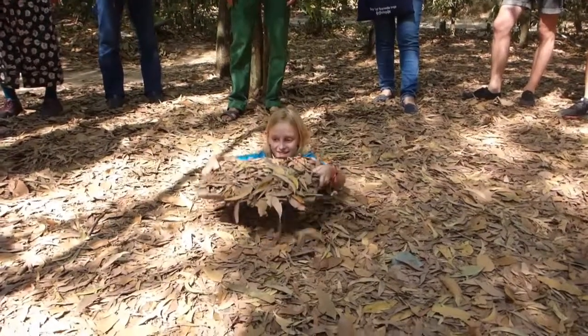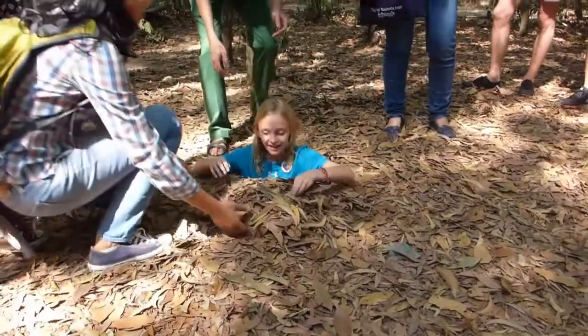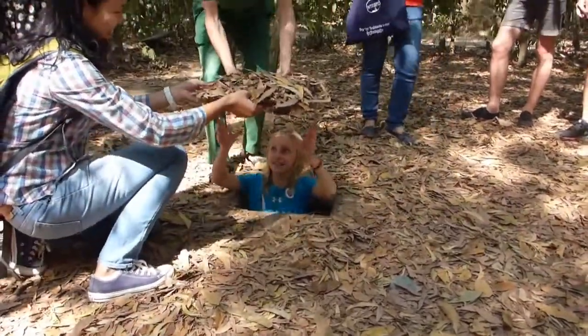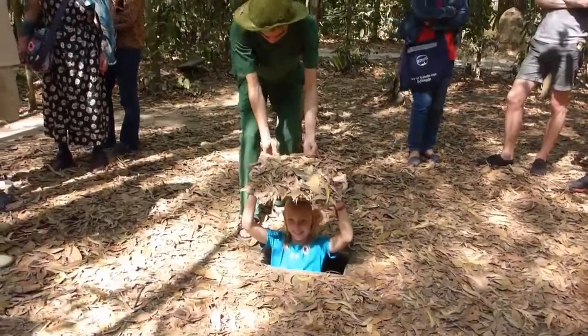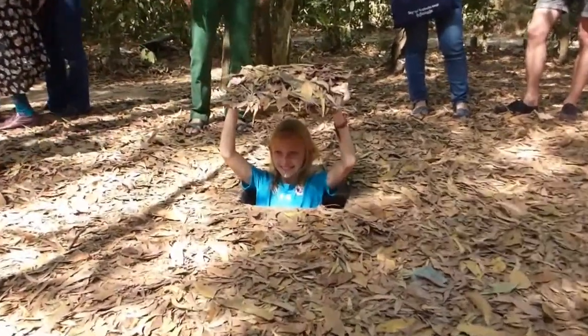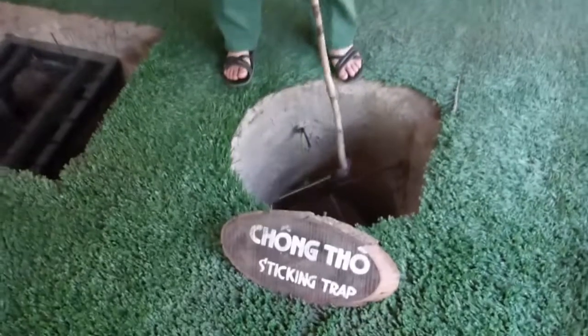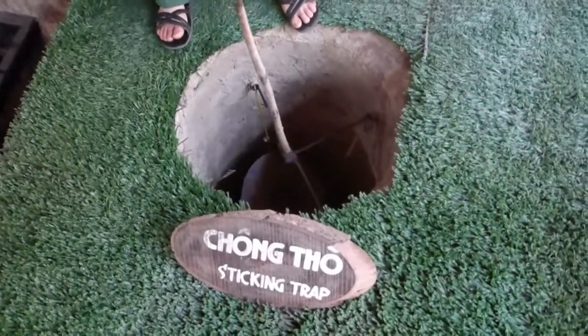Now hold it over your head. Now they're gonna show us the different types of traps.